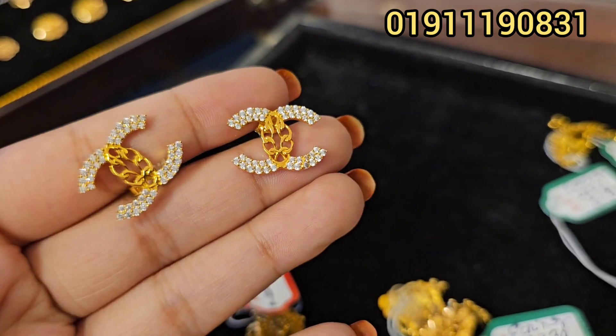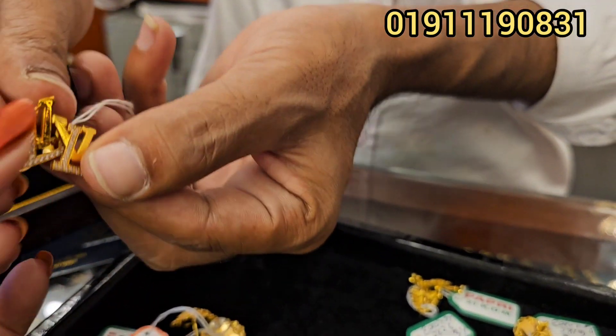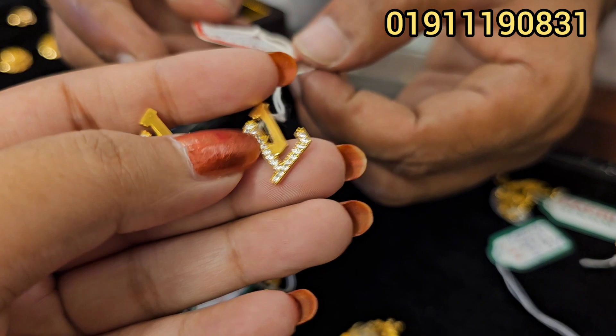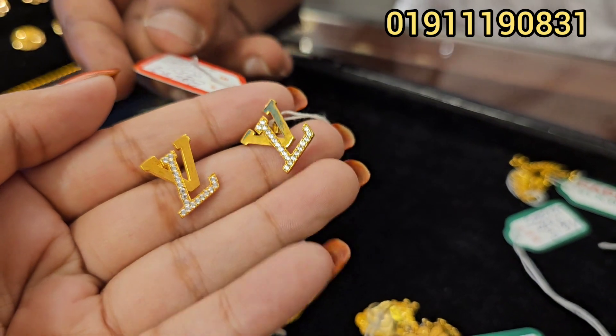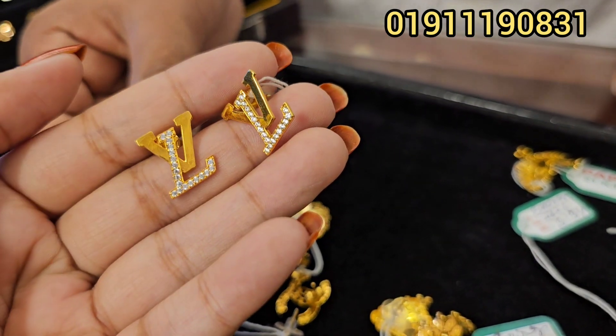I saw it with the LV brand. How much is it? This is the price of 2,000 dollars. 3.46, 4,000 dollars. The price of 3,000 dollars.